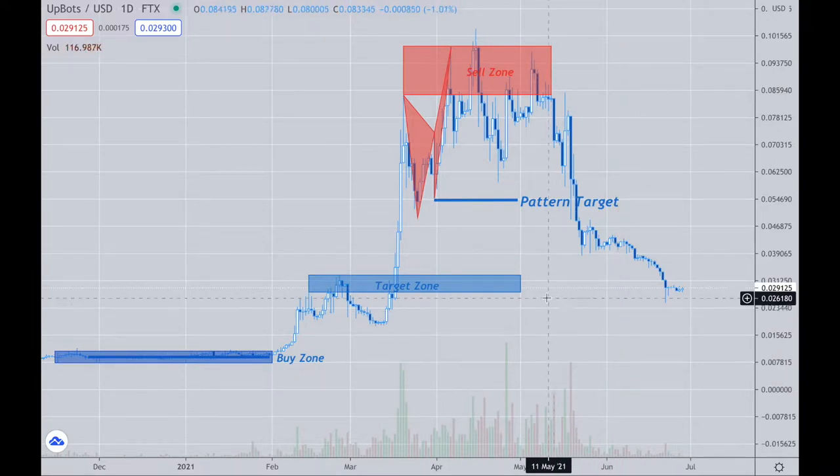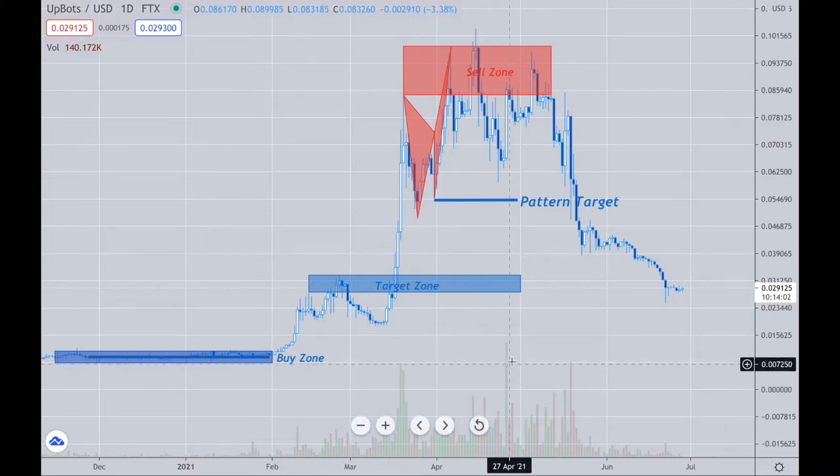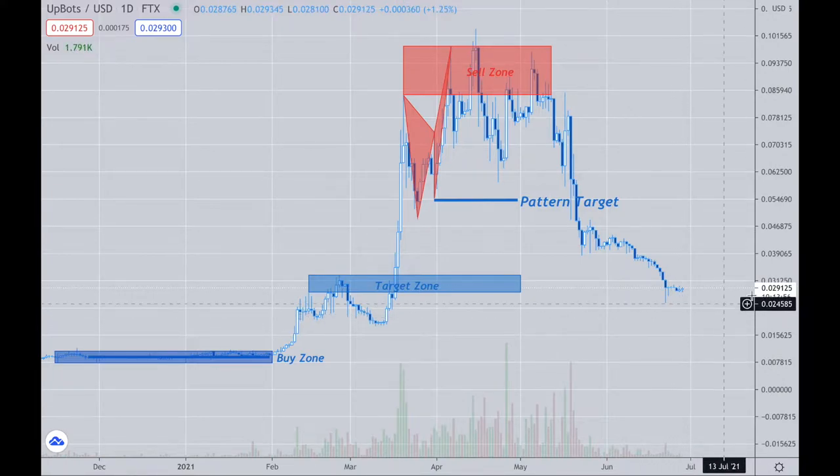The sell zone up here and the pattern target — everything about this on a percentage basis worked out really well. I like it when technically a coin goes from level to level. Now there is one that's similar to it but has more volume, and this is one I like because it trades derivatives.